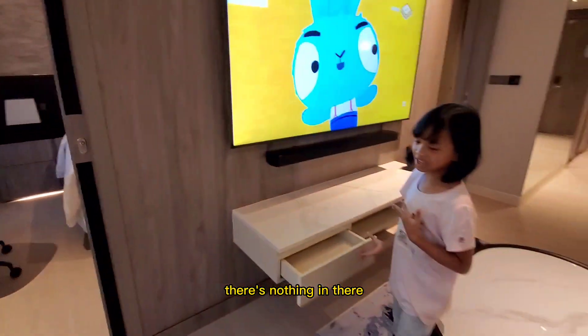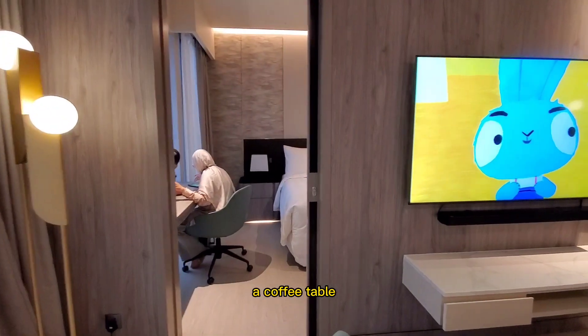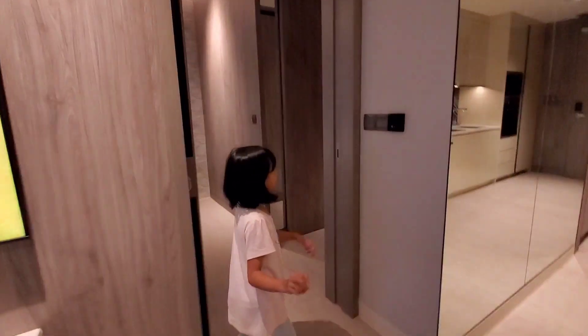There's nothing new there. Oh, we have a table — a coffee table. We have a table. We also have this.